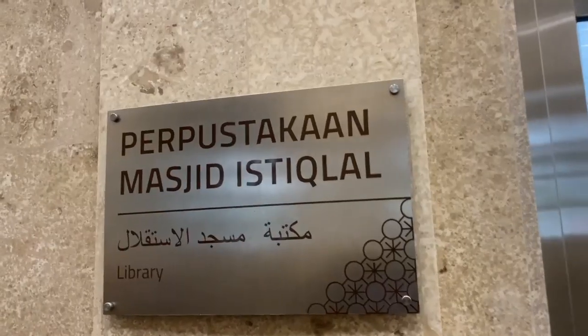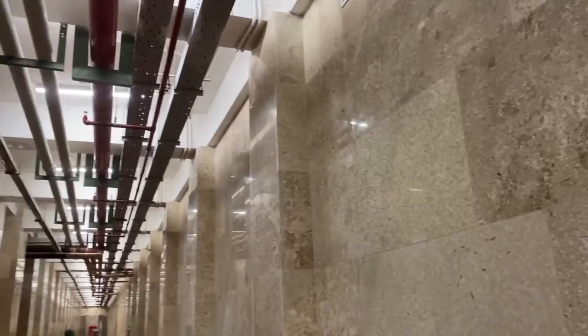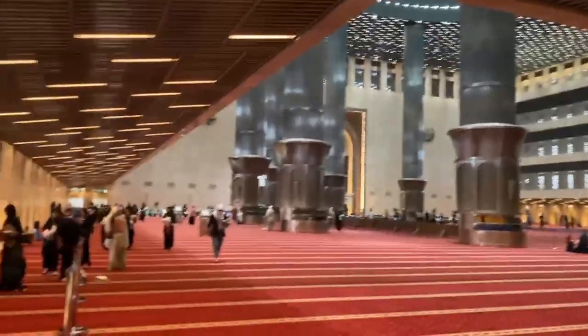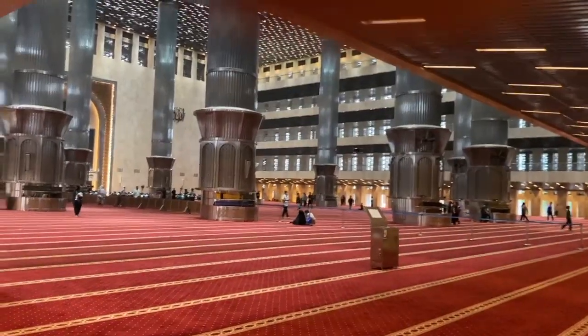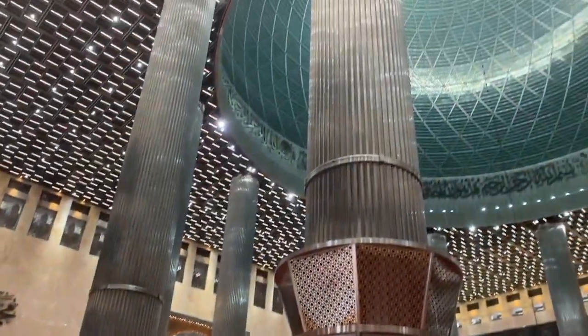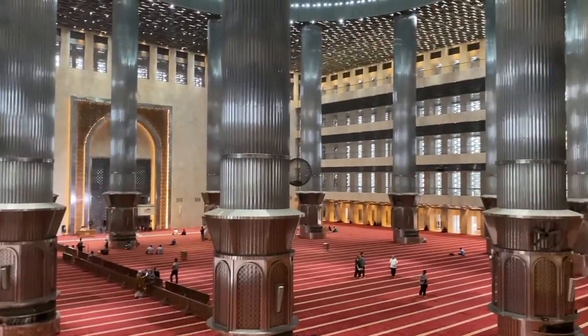In December 1954, the Istiqlal Mosque Foundation was founded to realize the idea of building a national mosque. President Soekarno decided to build it on the land of the former Dutch fort, because across from it a cathedral church had already been established, to show how harmonious religious life in Indonesia was.